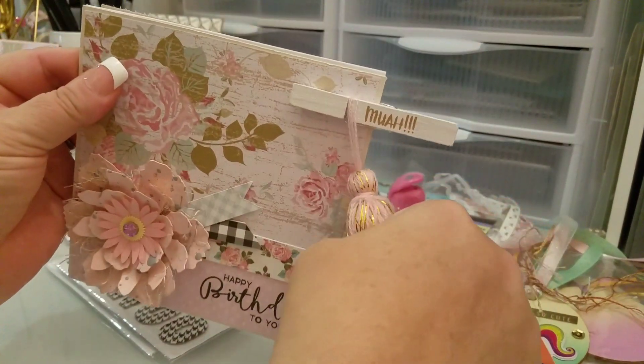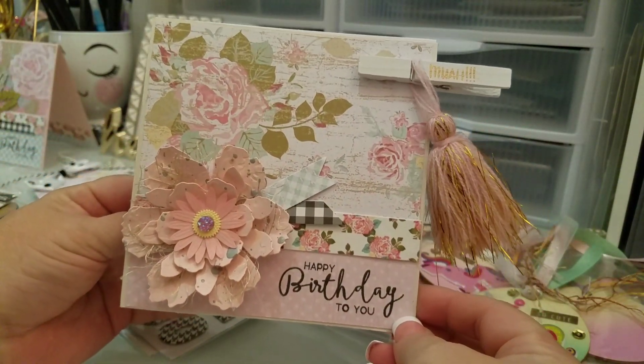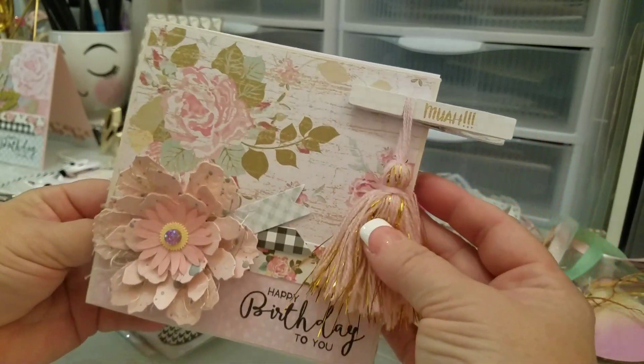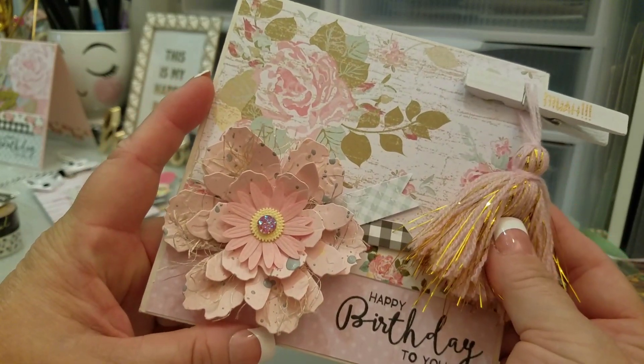I made a couple of cards because I have two birthdays coming up in the next week or so. This is the first one — it has a tassel from Van with a cute little clip, and this flower is a gift from Anna. I just thought it looked really pretty on the card.